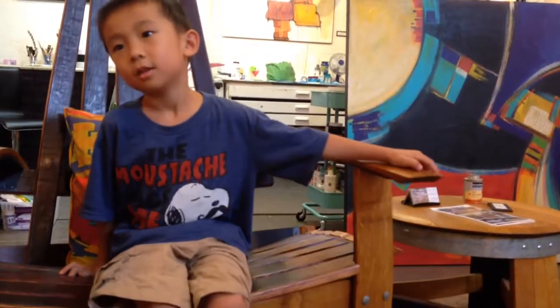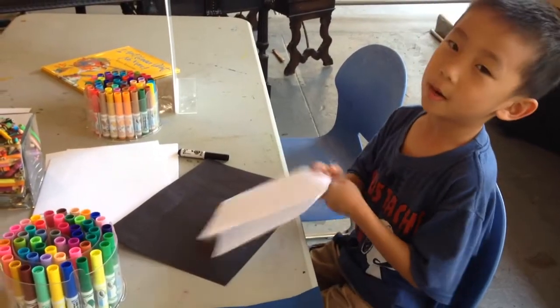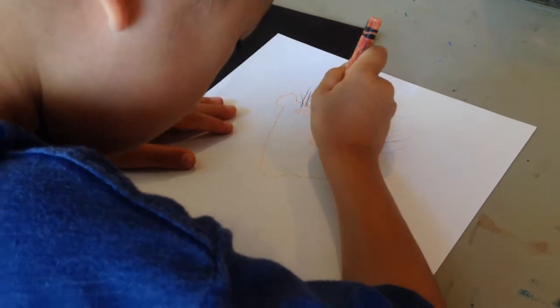I'm rocking the rocking chair. I'm making a birthday card for Baby. I'm going to draw his head, then hair, and face. Ta-da! Doesn't it look just like Baby?